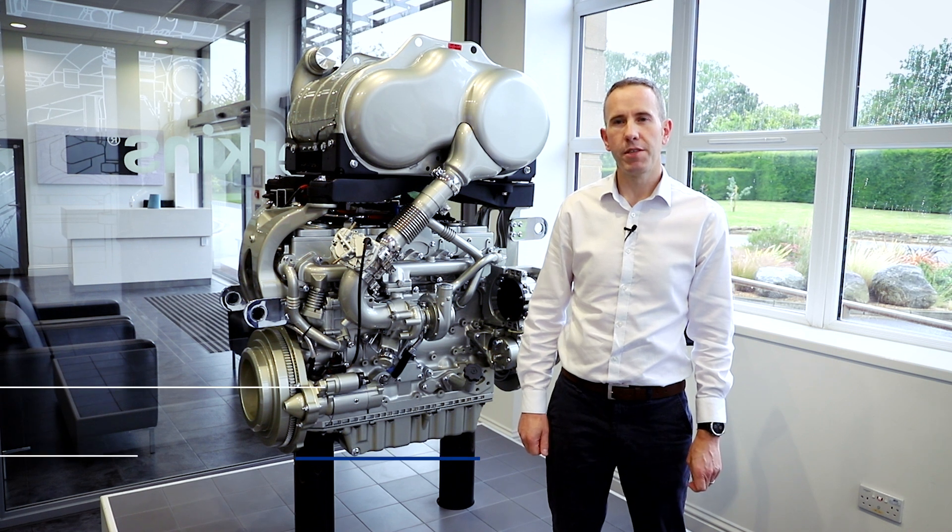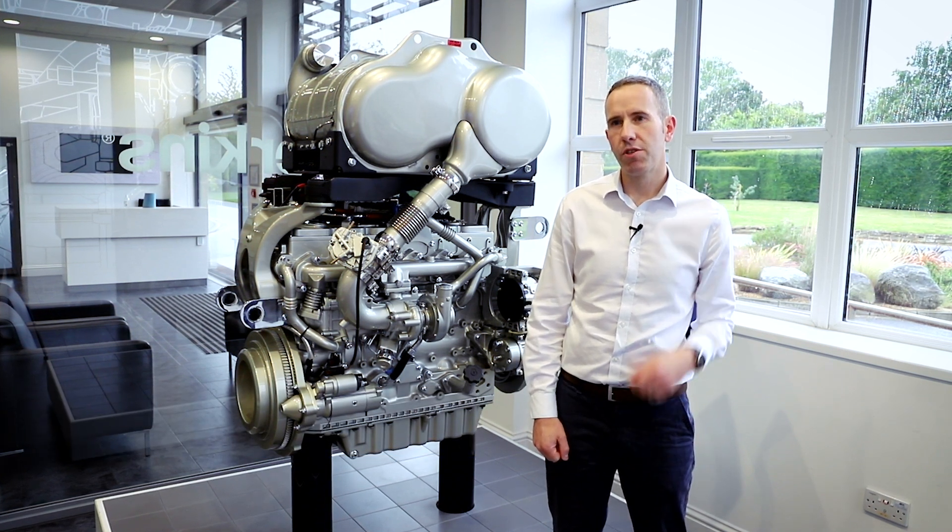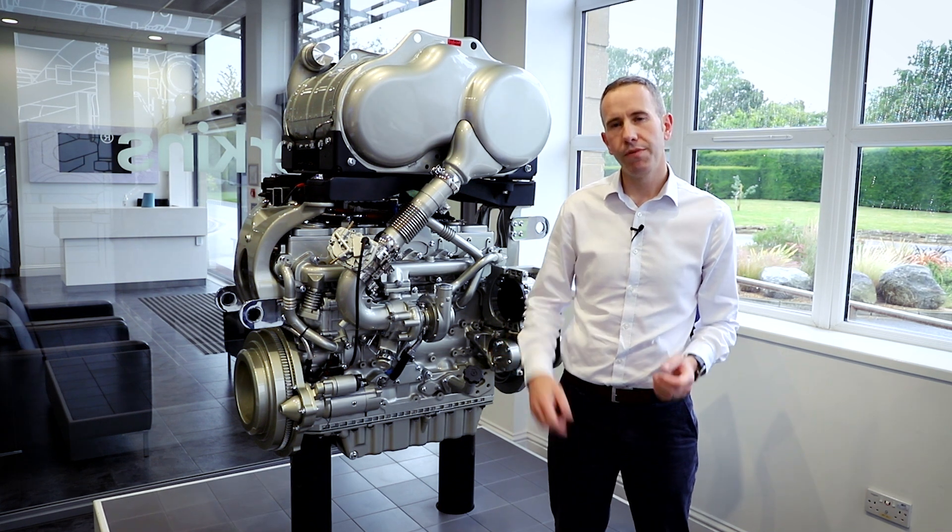Welcome to another episode of Perkins Advanced Power Series. Today I'm going to introduce lower carbon intensity fuels, also known as LCI fuels. LCI fuels can be divided into two main groups: drop-in fuels and alternative fuels.